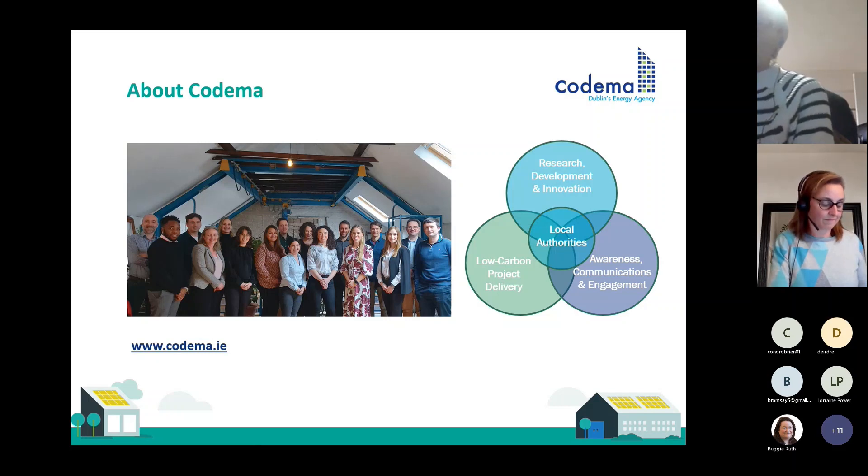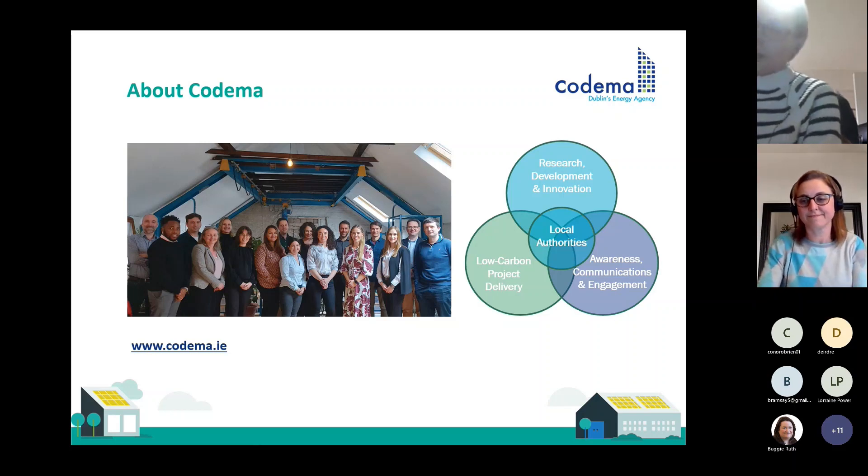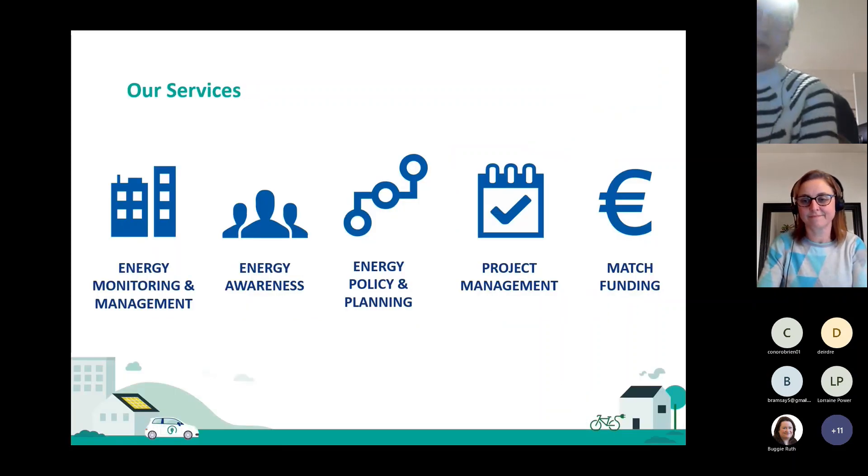For example, you may have heard of us before — we developed the Home Energy Saving Kit, which is available to borrow from public libraries across Ireland. Our services include energy monitoring and management, energy awareness, energy policy and planning, project management, and match funding.